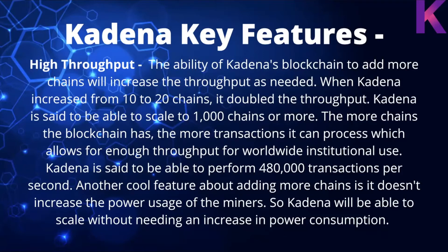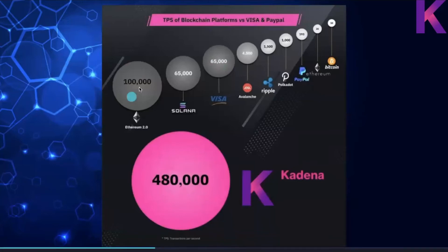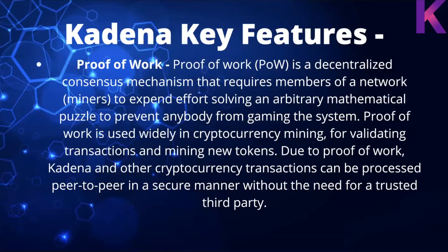This same intuition applies to Kadena's multi-chain configuration. When Kadena increased from 10 to 20 chains, it doubled its throughput. Kadena is said to be able to scale to 1,000 chains or more, enabling enough throughput for worldwide institutional use — capable of performing 480,000 transactions per second. Another benefit of adding more chains is that it doesn't increase the power usage of miners. There's an infographic comparing Kadena versus other chains and services including PayPal and Visa — Kadena is far more scalable than basically anything else.